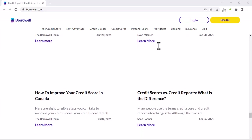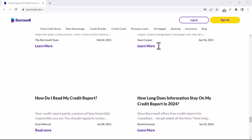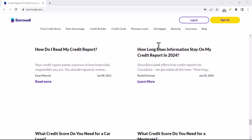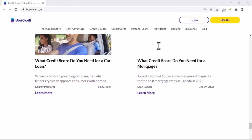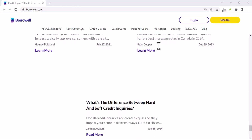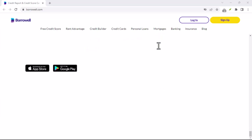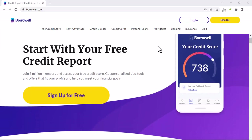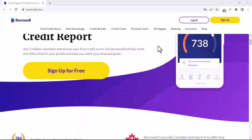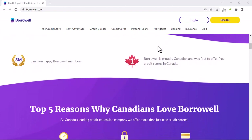Here are some additional points to remember. Cancellation might take a few business days to process, and Borroworld will notify you once it's complete. You'll get your deposit back minus any outstanding fees — the timeframe for receiving your deposit depends on your bank's processing time. You can still access your Borroworld account even after cancelling Credit Builder, meaning you can monitor your credit score and explore other Borroworld products in the future.